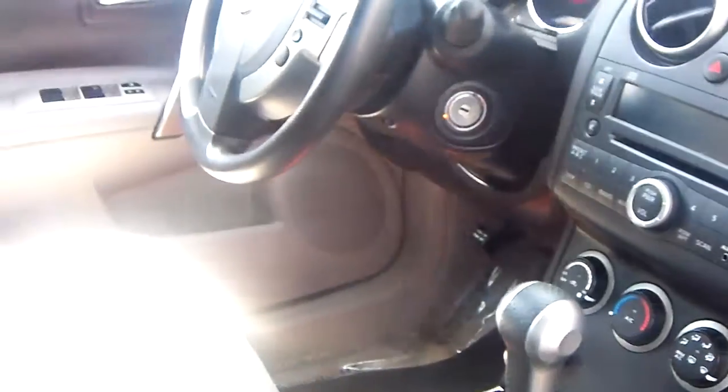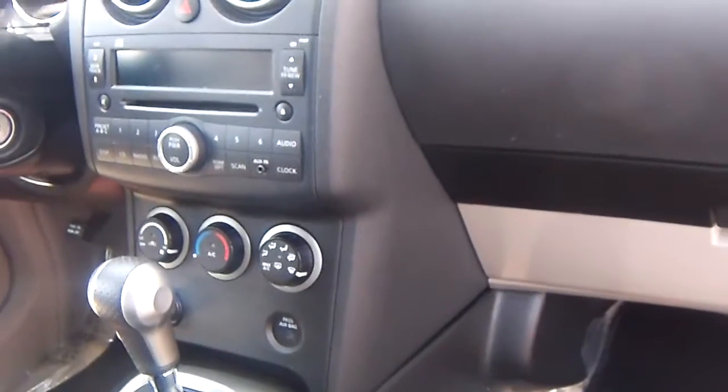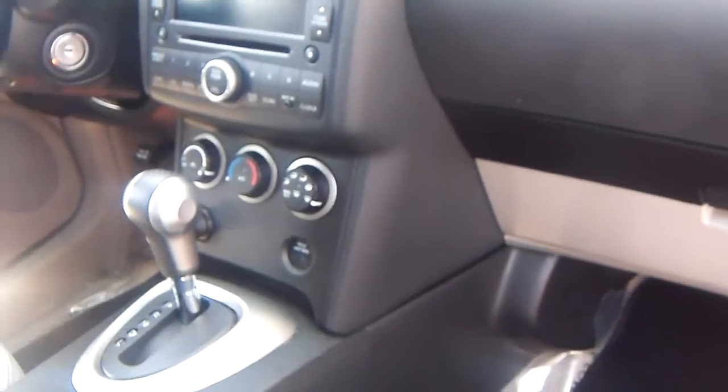It's got tons of room in the backseat and in the front seat — great leg space. You can see here on the passenger and the driver's side: brand new floor mats, cruise control, auxiliary input — just a couple of the really amazing features that come with an SL. It is the highest trim level you can get on a Nissan Rogue.